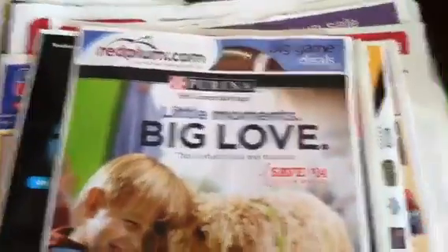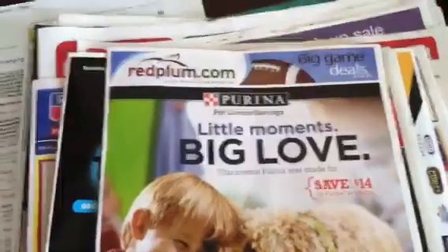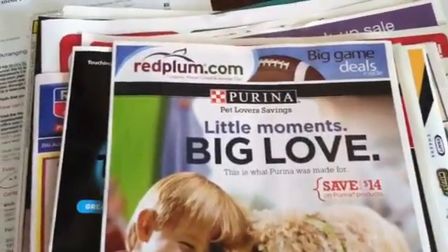Hey guys, good morning. Welcome back to Pinching Pennies with Priscilla. I wanted to come on real quick this morning and show you guys what inserts I got in my early edition paper.